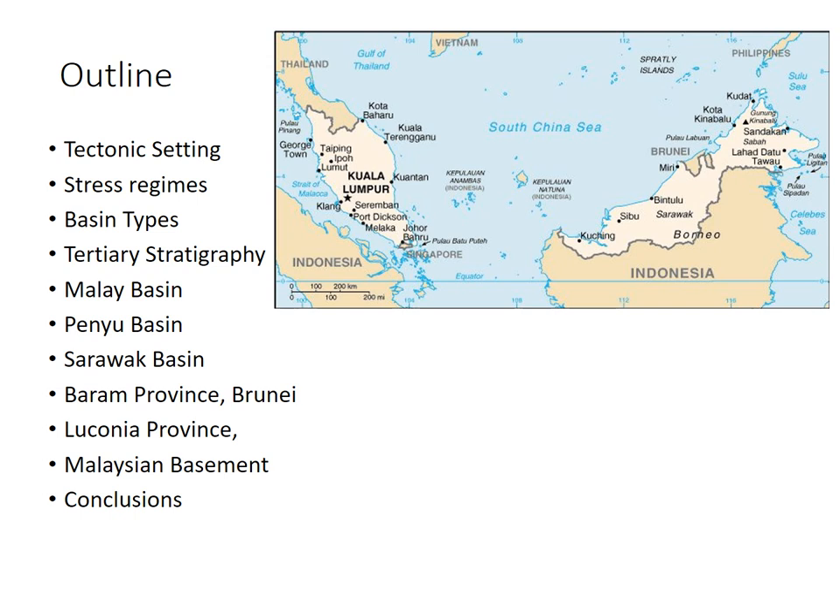The outline of this talk is going to look at the tectonic setting of the basins in discussion, the stress regimes, the basin types, the tertiary stratigraphy, and look at examples from the Malay Basin, the Penyu Basin, the Sarawak Basin, and the Barram province Brunei, the Luconian province Sarawak Sabah, and the Malaysian Basin rocks. And then just touch on the conclusions.